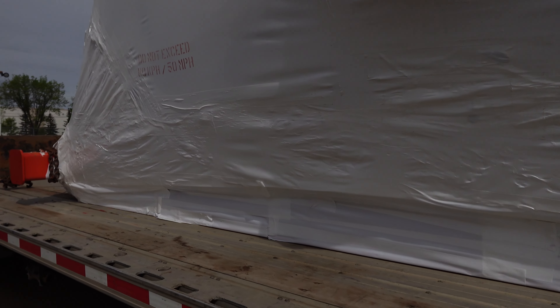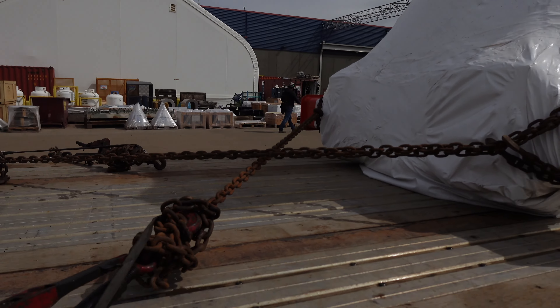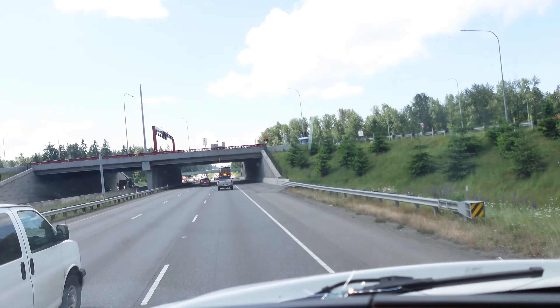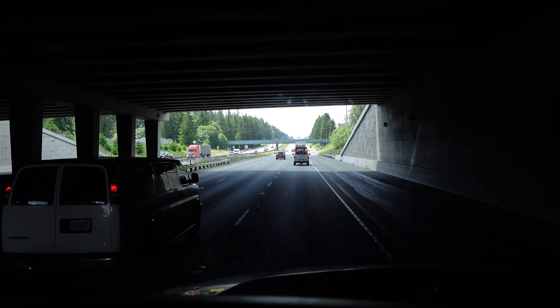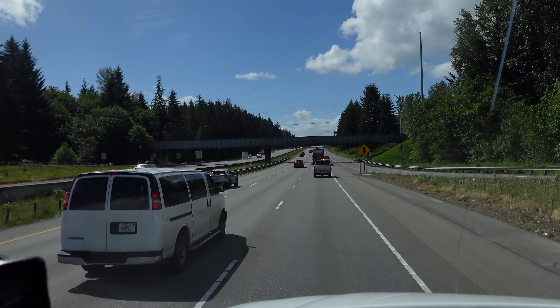We'll follow Rahim — we got an experienced man that's with me, who has been doing this kind of load before. Now we're going to go. That's my first escort for high load clearance. Can't wait to get over with this load.